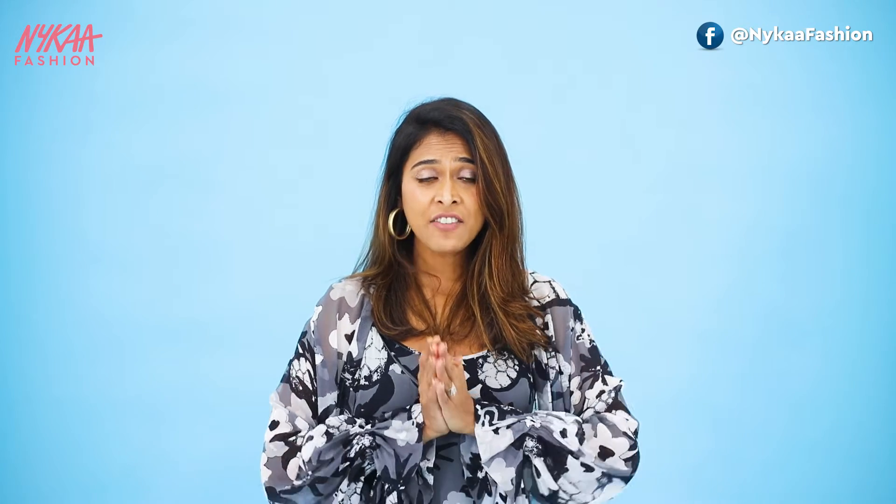So guys, as you have just seen, I have ended up utilizing my Masaba creations in so many different ways. This is exactly what I love about her designs — they are super versatile. If you like what I have created with my Masaba pieces, go get yours on Nykaa Fashion right now. Also, don't forget to like this video and share it with your friends.